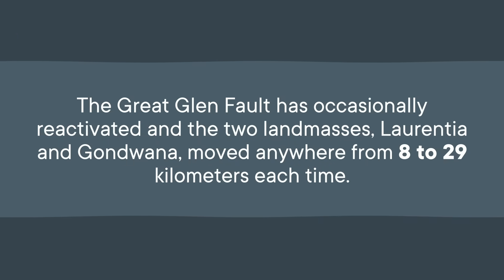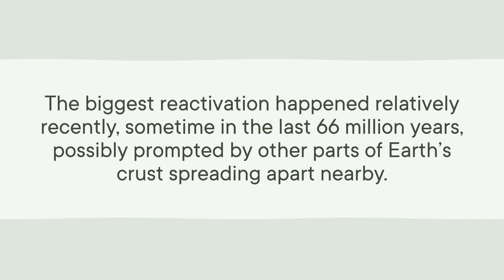They've actually moved a few times since the formation of the fault. The Great Glen Fault has occasionally reactivated, and the two landmasses, Laurentia and Gondwana, moved anywhere from 8 to 29 kilometers each time. This is a thing that faults do from time to time to dissipate built-up stress. When force is applied by the two landmasses punching against each other, stress is created, and when it reaches a tipping point, the plates shear and move in opposite directions to relieve that built-up stress. The biggest reactivation happened relatively recently, sometime in the last 66 million years, possibly prompted by other parts of Earth's crust spreading apart nearby.